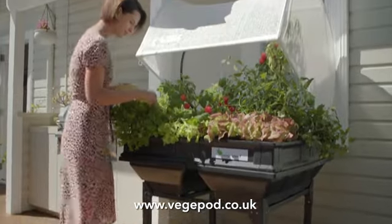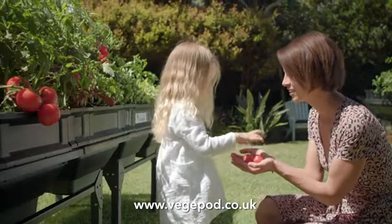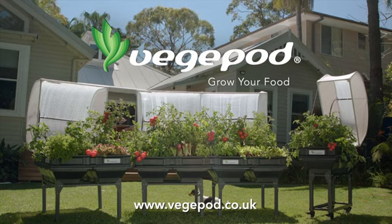VeggiePods include everything we love about growing your own, and nothing we don't. Visit veggiepod.co.uk and start growing your food today.